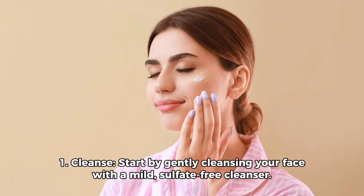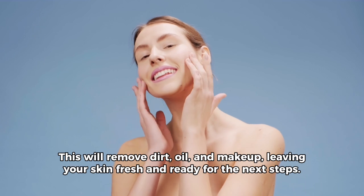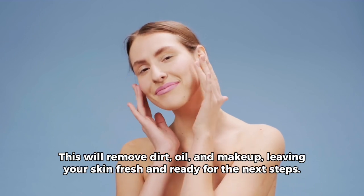1. Cleanse. Start by gently cleansing your face with a mild, sulfate-free cleanser. This will remove dirt, oil, and makeup, leaving your skin fresh and ready for the next steps.